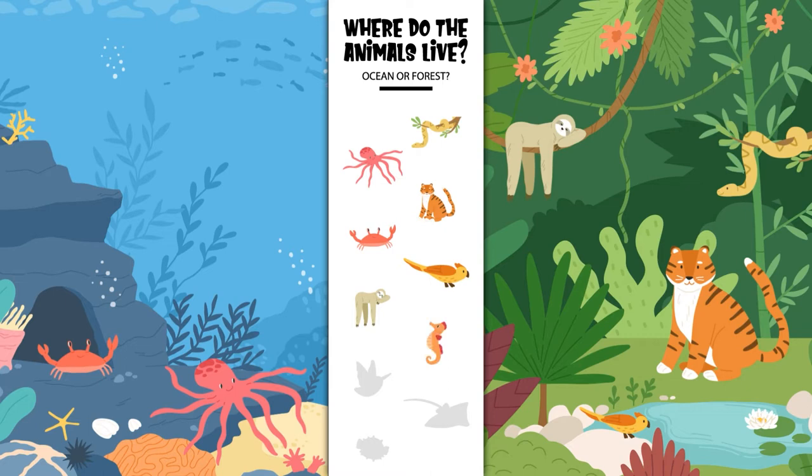Where does the seahorse live? In the ocean or in the forest? Yes, the seahorse lives in the ocean. Where does the hummingbird live? In the ocean or in the forest? Yes, the hummingbird lives in the forest.